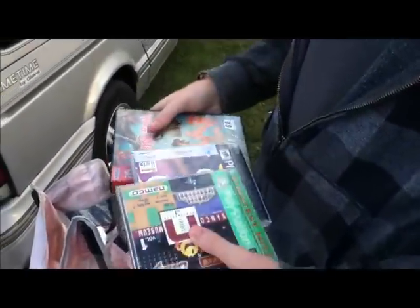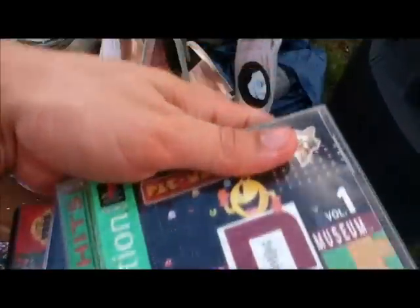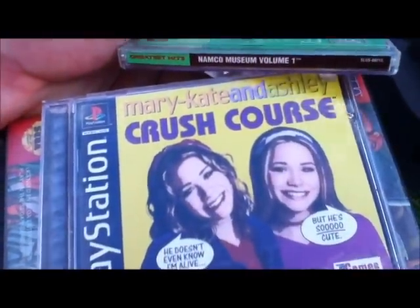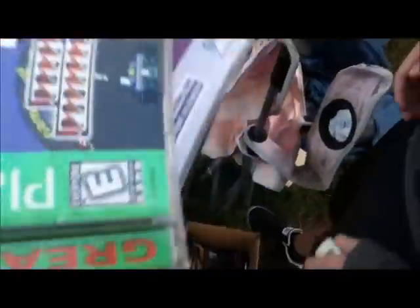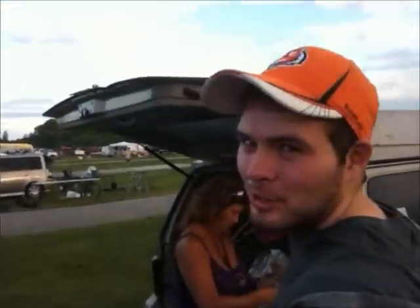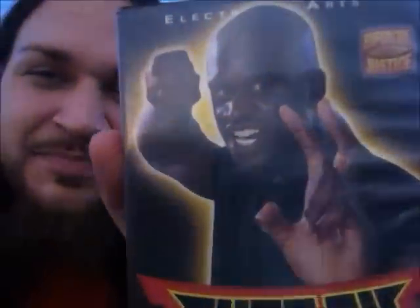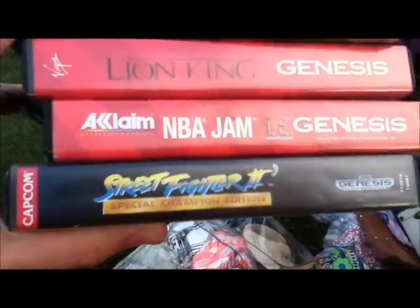Some more high-class filler: we got Jungle Book on Genesis, a museum label, and the badass Mary-Kate and Ashley. We were about to walk away and she pulls out Shaq-Fu on Genesis. This will match up perfectly with your Shaq-Fu for Super Nintendo — the never-ending joke. Got some Lion King, NBA Jam, and Street Fighter II. Not bad.